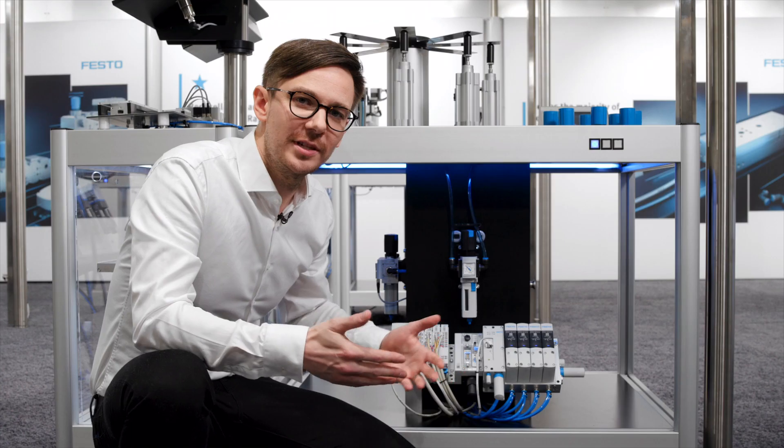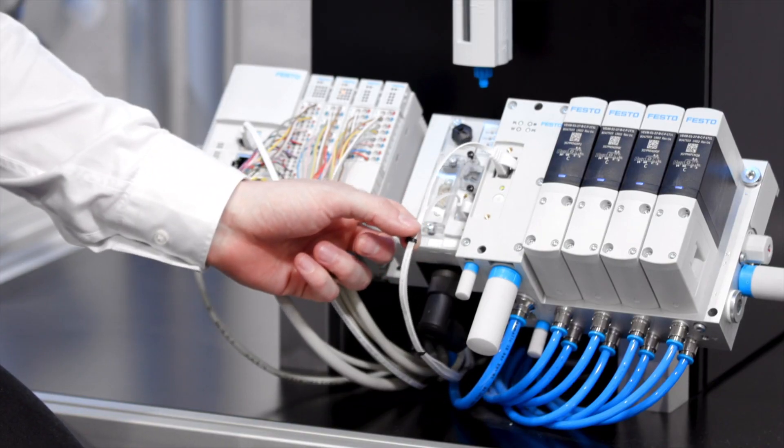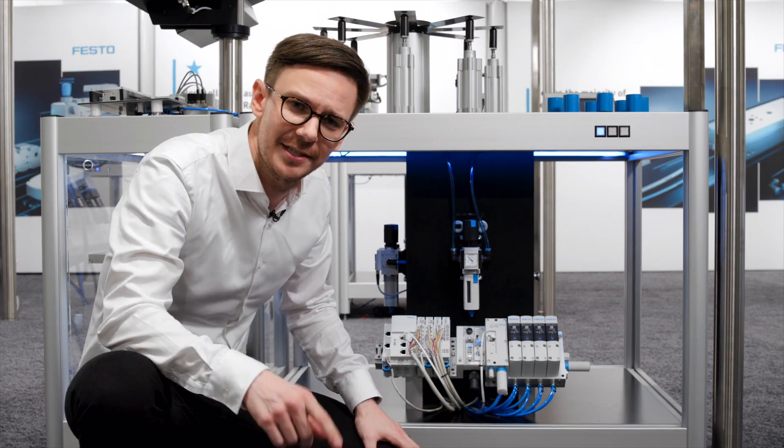As piezo has no dissipation, a high packaging density is easily possible. Their noiseless behavior is a true benefit here as well. Combined with up-to-date industrial communication, this is the first choice for digitalizing pneumatics.